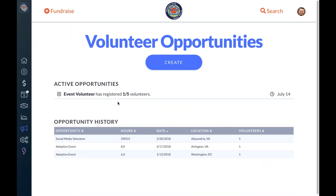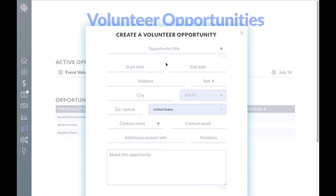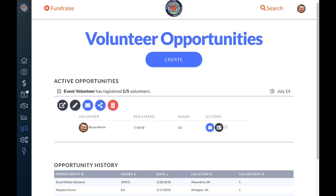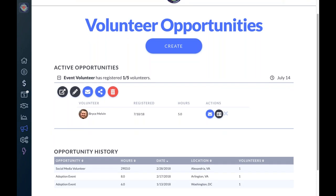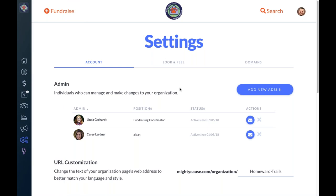Volunteer opportunities are available through the call-to-action icon on your Mighty Cause Manager. This is your opportunity to create and post new volunteer opportunities on your page. For any opportunities already posted, you can access information on those that have signed up, email them right through this tool, manage the volunteers, or download the information for use in an external tool. This is a premium feature.